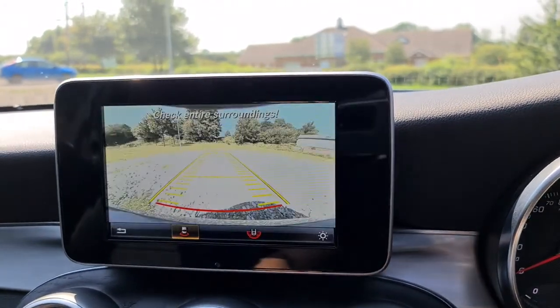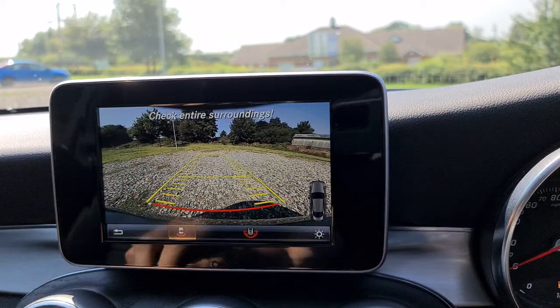Put it into reverse — your sensors are just on the right here, and there's your lovely reversing camera.